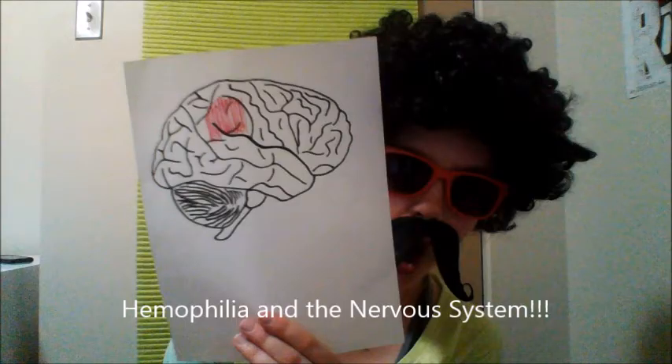Bleeding in the nervous system is the main cause of death in people with hemophilia. Intracranial bleeding is the most common, leading to 25–30% of hemophilia deaths in the last 10 years. There are many complications with bleeding in the nervous system, including paralysis, impaired intellectual functions, and seizures.